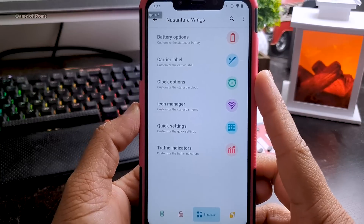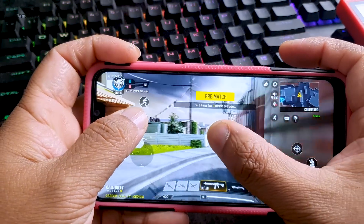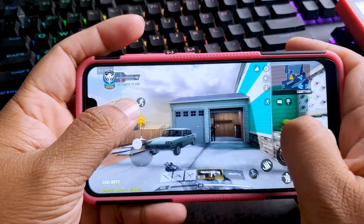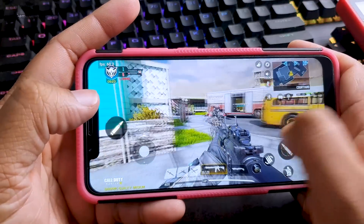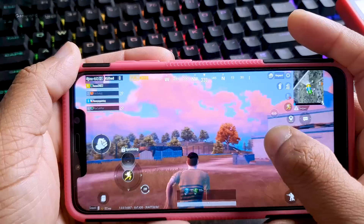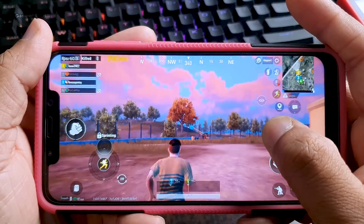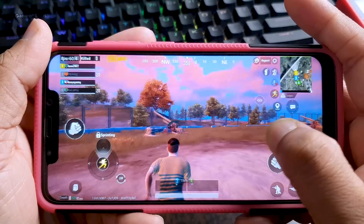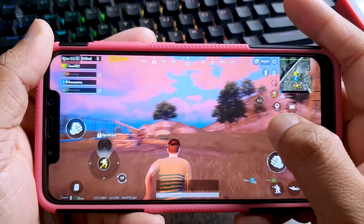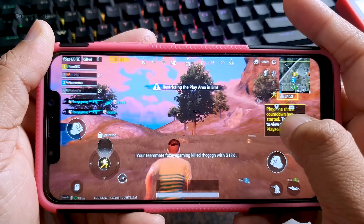While playing PUBG or Call of Duty, you'll get amazing gaming performance. Touch response in this ROM is better than MIUI and plenty of other stock ROMs. You also get locked 60 fps gameplay, which is quite smooth and snappy. With the stock kernel, if you use the screen recorder while gaming, your fps will drop to 50 fps. But if you install the 68 fps kernel, while screen recording you'll still get 63 or 64 fps in-game.